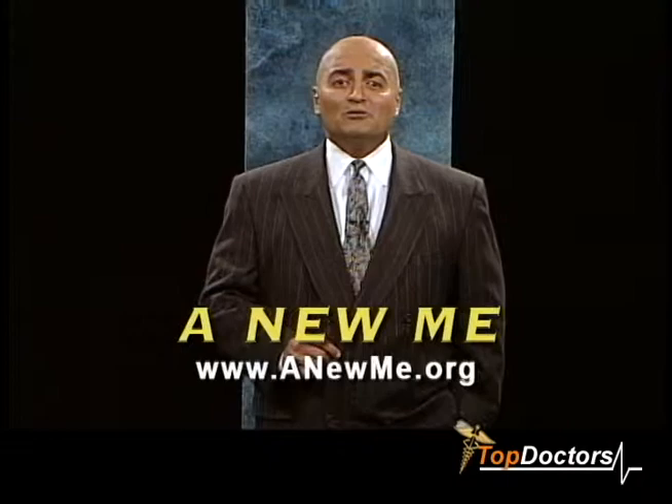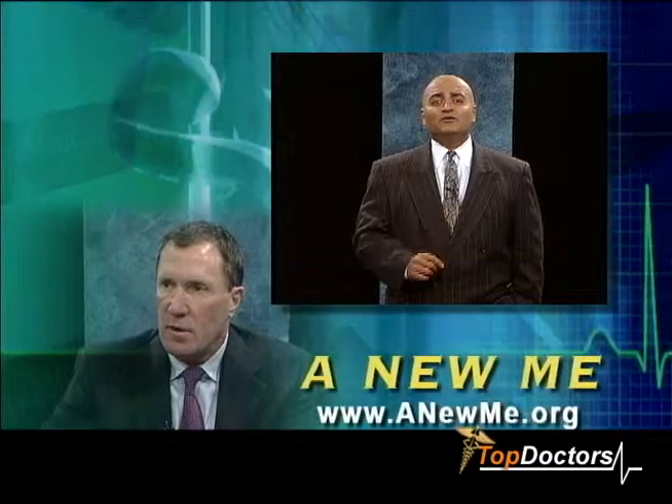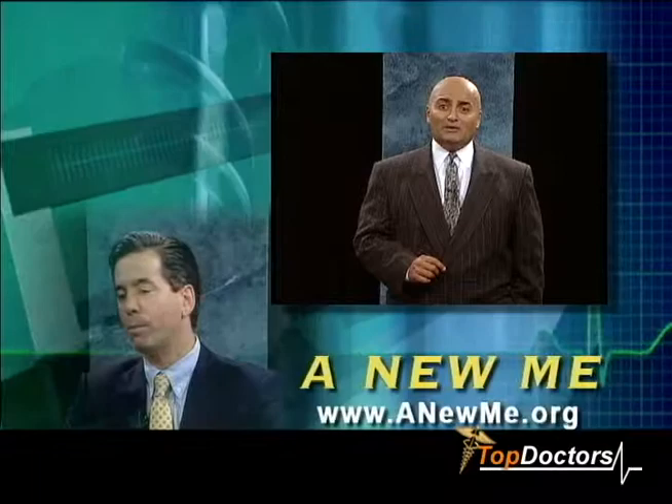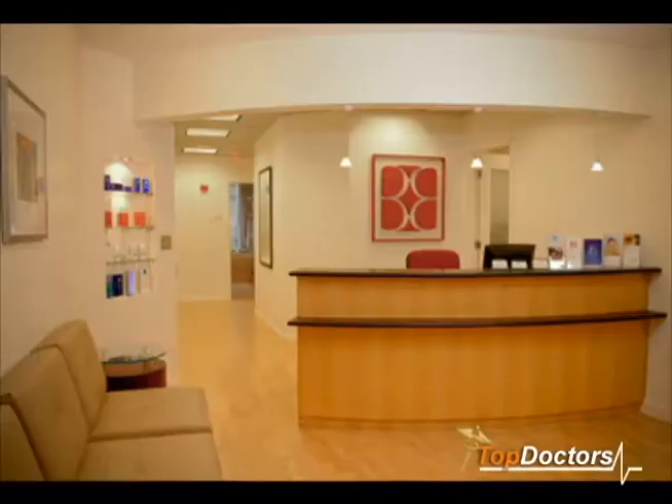Welcome to another edition of A New Me, your weekly consultation with the Washington, D.C. area's best doctors and professionals. Our guest experts help you learn about the latest medical advances and procedures by providing you with the real information necessary to help you eliminate the dangers of making the wrong medical and cosmetic enhancement decisions. Get ready for your consultation.